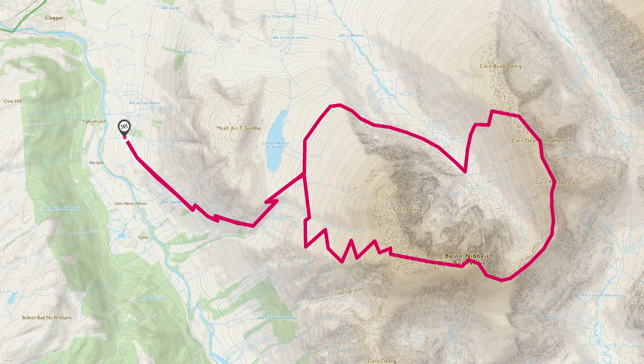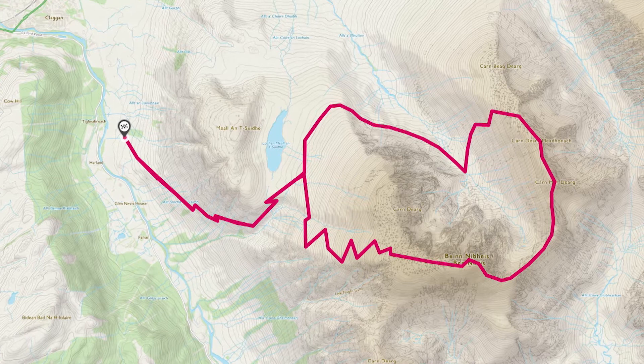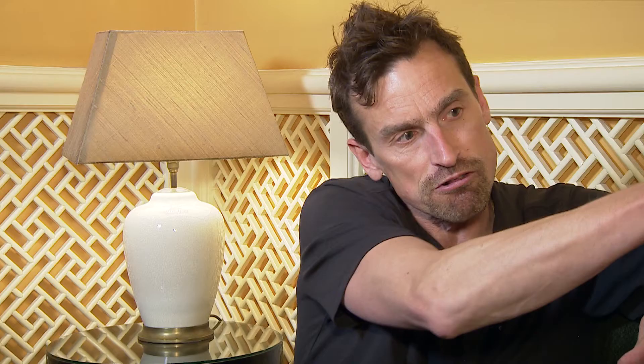You walk past the hut and then walk up to a col at the far end of the Allt a' Mhuilinn. Then you hang a right and it's a little bit of scrambling, and it brings you round the back and onto the summit plateau.